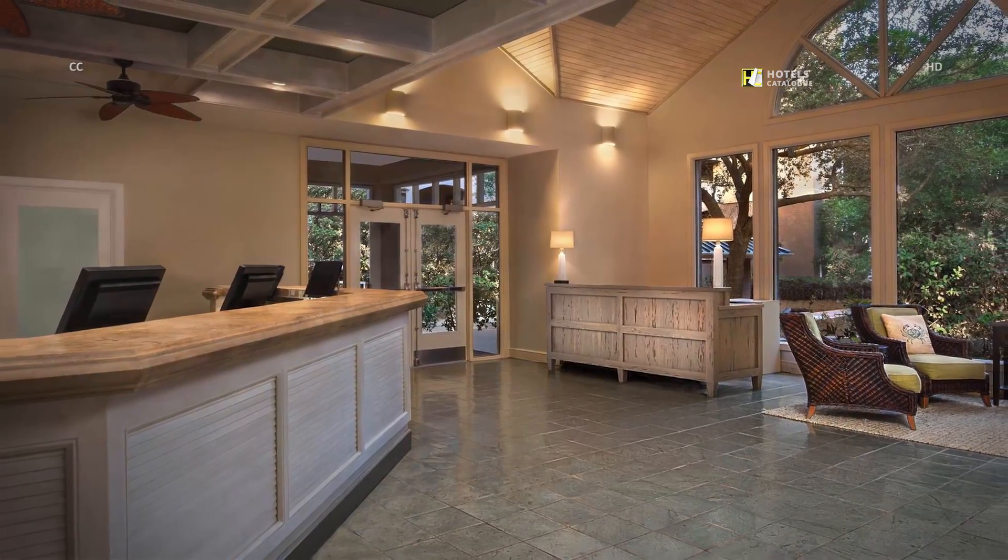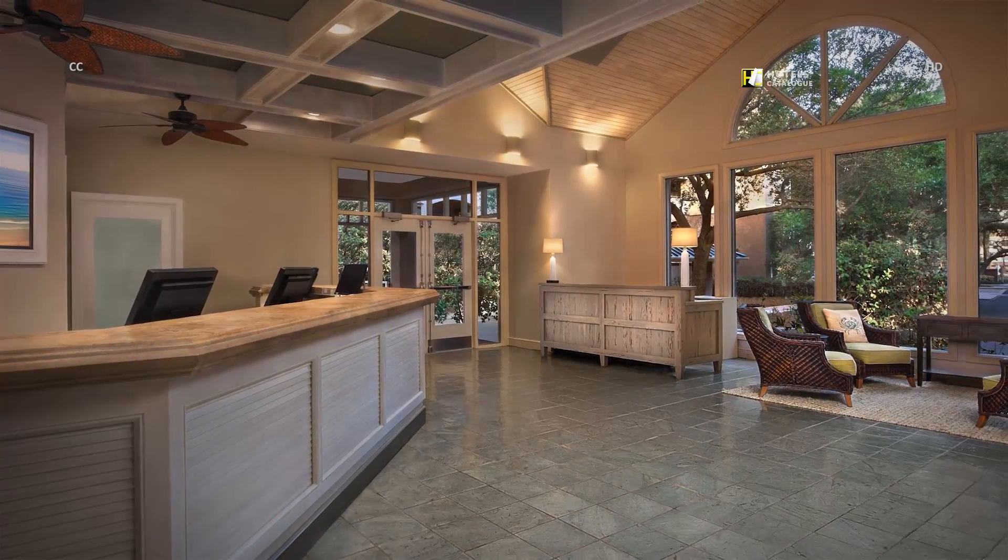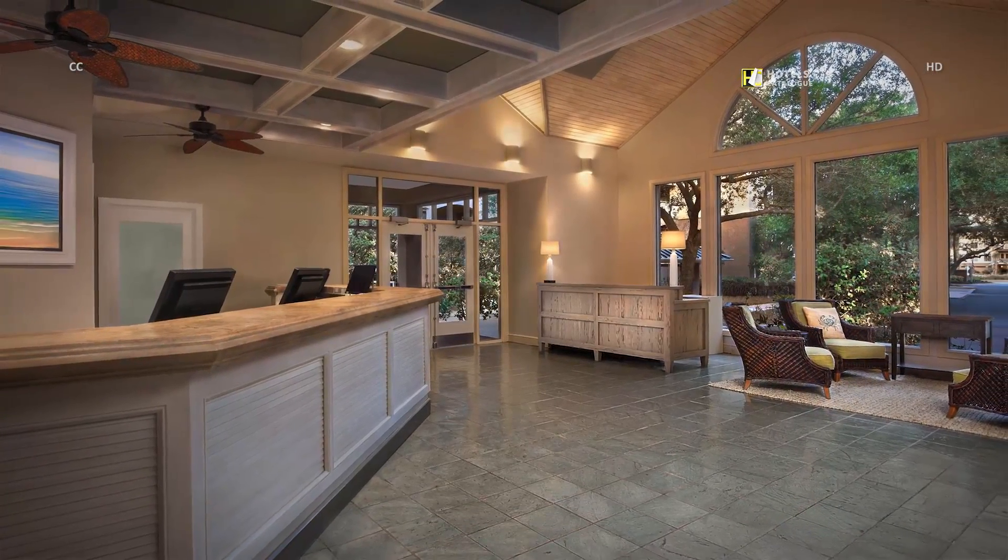Welcome to Marriott's Grand Ocean on beautiful Hilton Head Island. Begin your stay here in our resort lobby where you can check in and start your vacation.